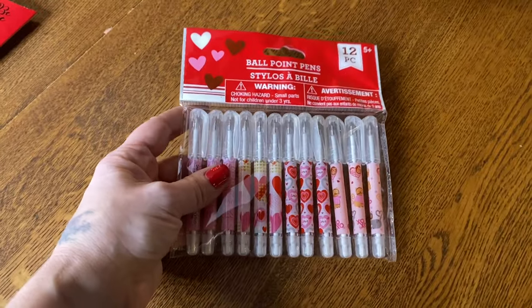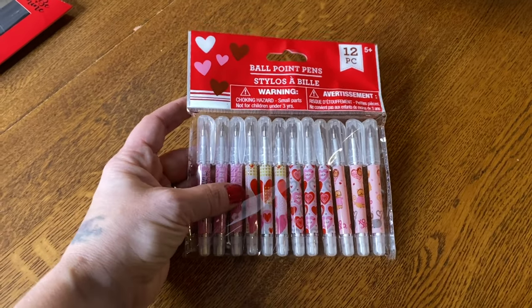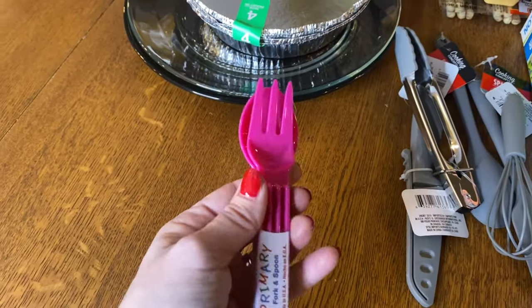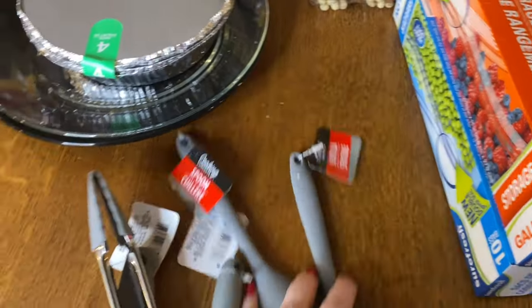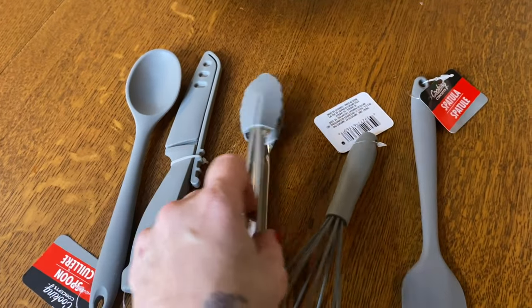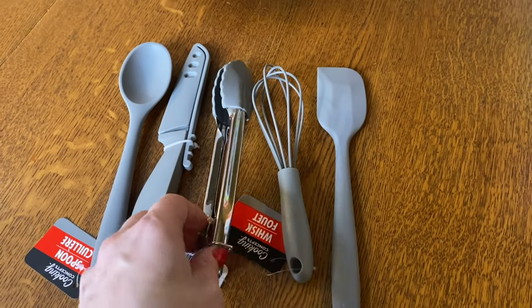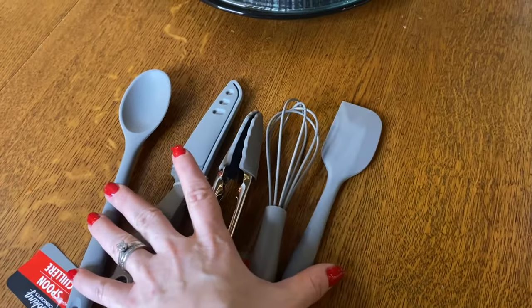I got a package of paint brushes because I still need to finish Gage and Eli's painting in their bedroom. I also found some little pens to pass out to the kids, and I'm putting together something for my granddaughters for Valentine's Day so I'll add those. I found a spoon and fork set for Evelyn — if she likes it maybe I'll get more. I found some little gray kitchen utensils for my air fryer videos — a knife and other tools. They're just the right size and really convenient for pulling things out of the air fryer.